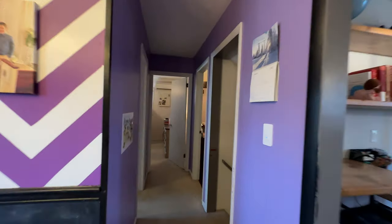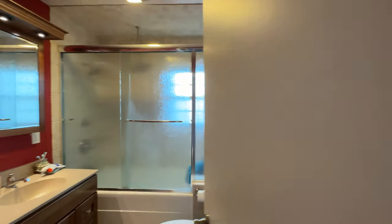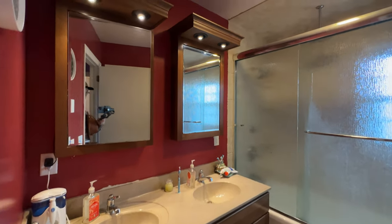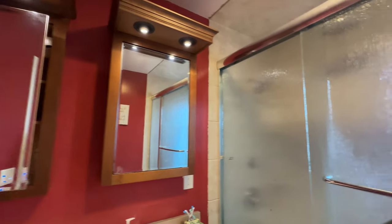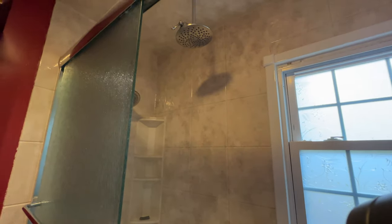Back the hall we have the restroom with two sinks, two cupboards, and a shower with dual shower heads.